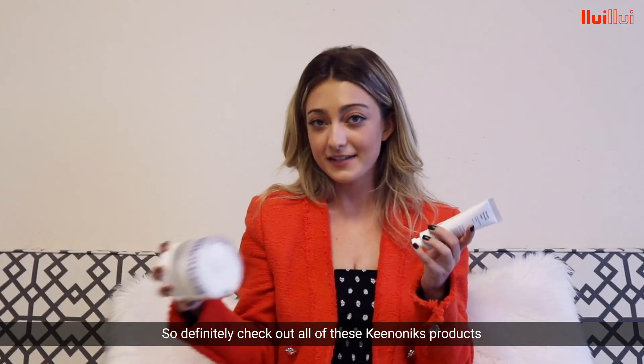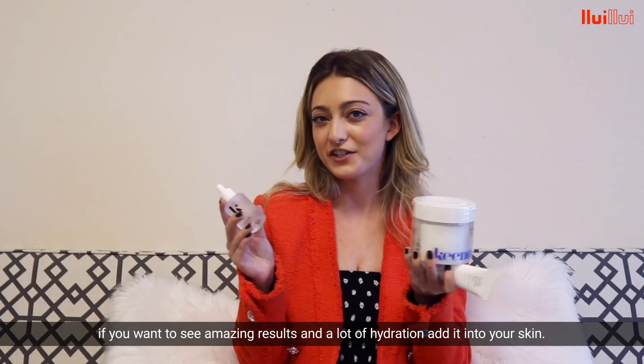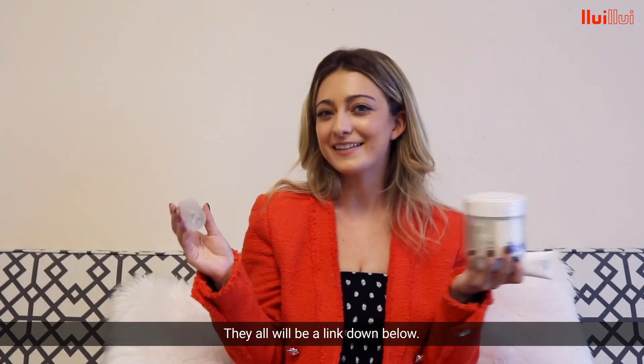Definitely check out all of these KinoNyx products if you want to see amazing results and a lot of hydration added into your skin. They will all be linked down below.